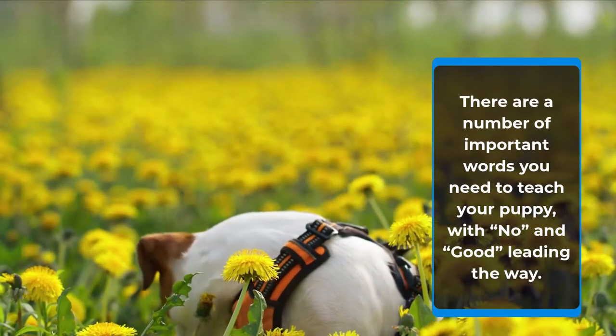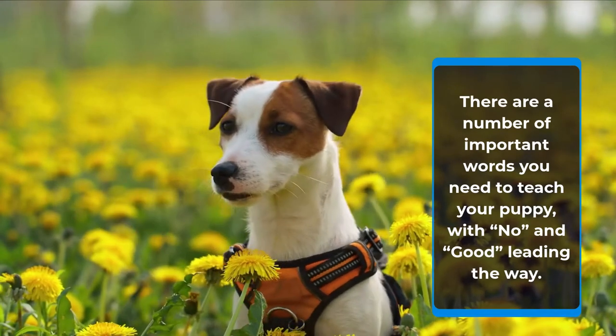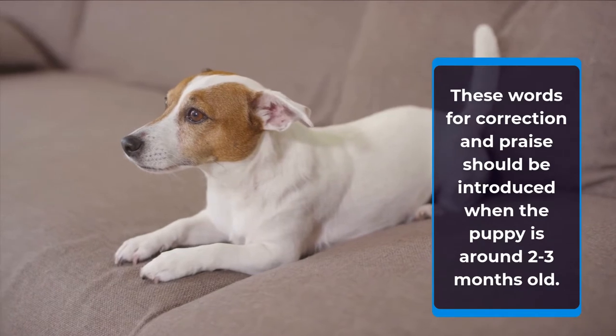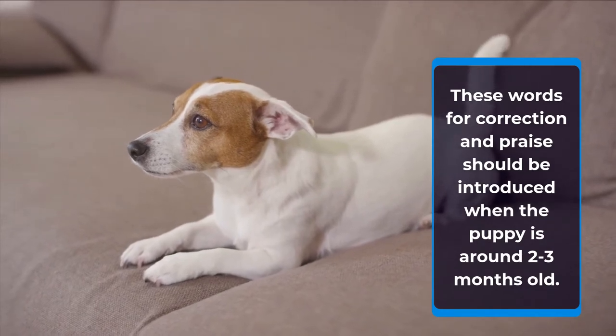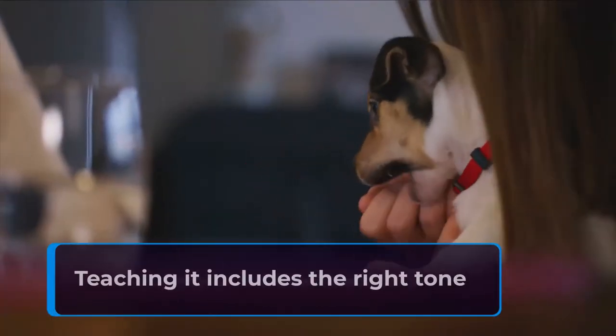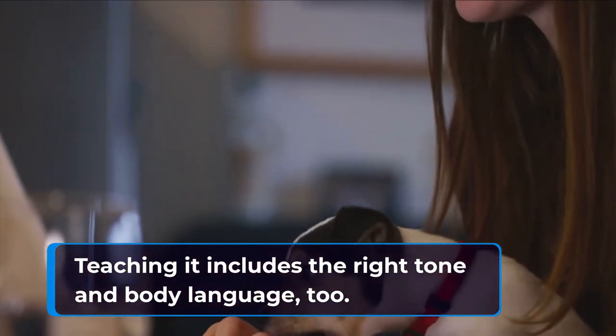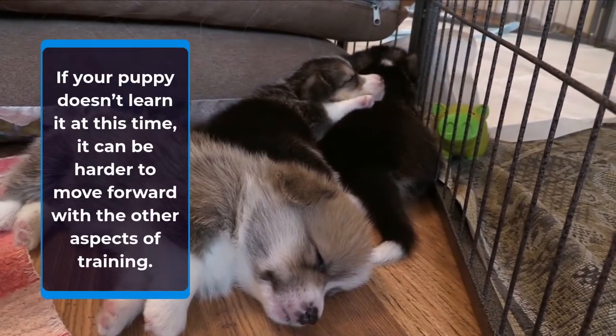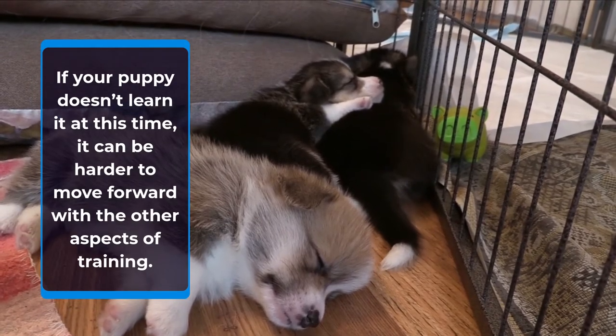There are a number of important words you need to teach your puppy, with 'no' and 'good' leading the way. These words for correction and praise should be introduced when the puppy is around 2-3 months old. Teaching it includes the right tone and body language, too. If your puppy doesn't learn it at this time, it can be harder to move forward with the other aspects of training.